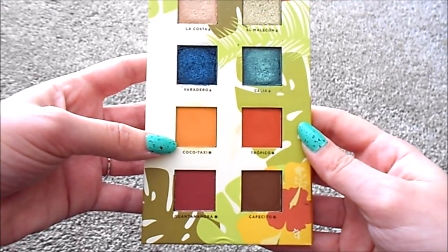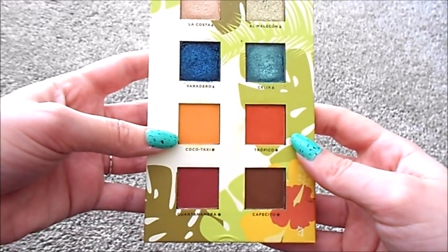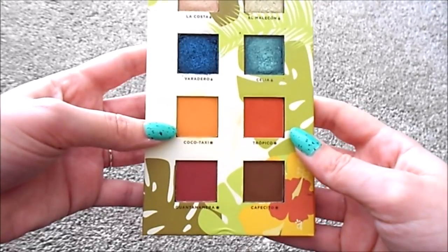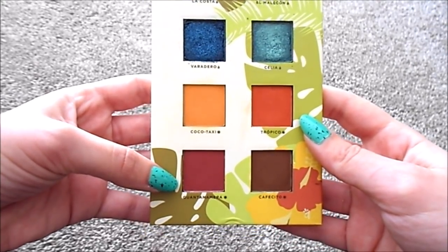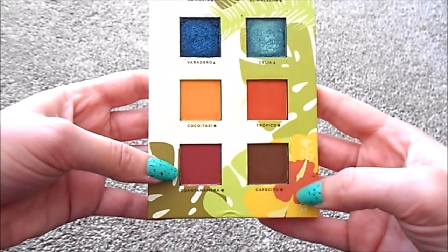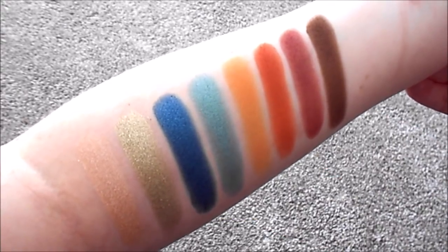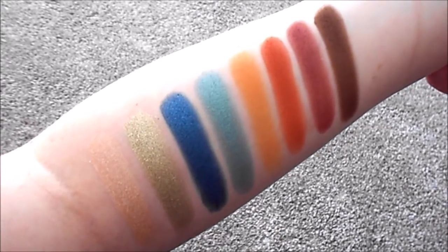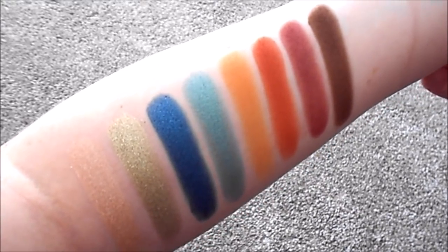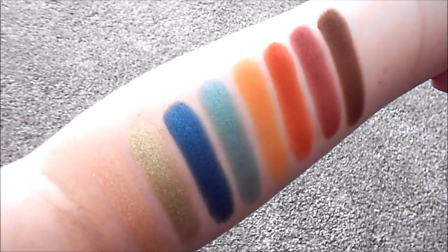For the mattes, we have Cocoa Taxi, which is a bit like a Kraft Mac and Cheese dust kind of color. Then we have Tropico, which is a red-tone carrot orange. Then we have Guantanamera, which is a super unique berry maroon kind of color. And the last one is Capacito, which is a really rich chocolate brown. So swatches from left to right: La Costa, El Molacion, Veradero, Celia, Cocoa Taxi, Tropico, Guantanamera, and Capacito.